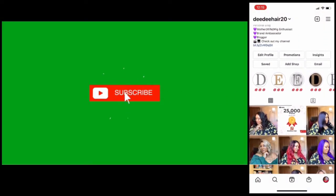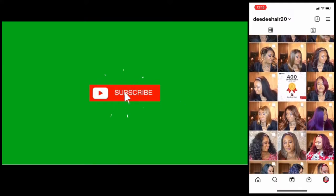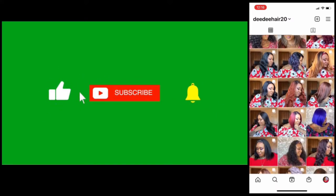Thank you so much for coming back to my channel, I truly appreciate it. Don't forget to hit that like button, comment, and hit the subscribe button — all the links you need are down below. I'll see you in the next one, guys. Bye!